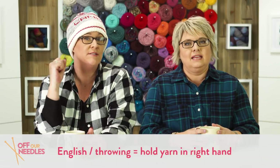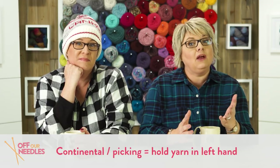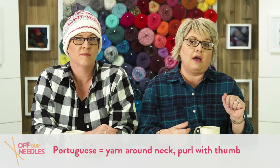So there are lots of different ways to knit. We are English knitters, which means we hold our yarn in our right hand — that's also known as throwing. Continental knitters use their left hand, and that's also called picking. That's pretty common in Europe. Then there's also Portuguese knitting, where you tension your yarn around your neck through a little pin, and you use your thumb to do the purling.